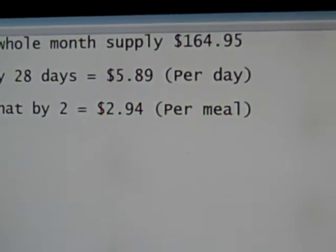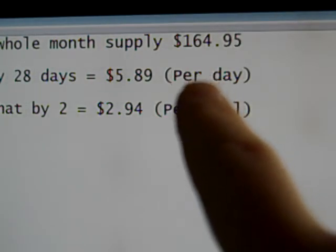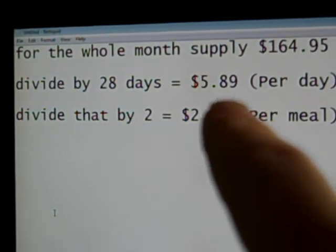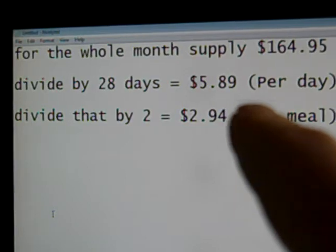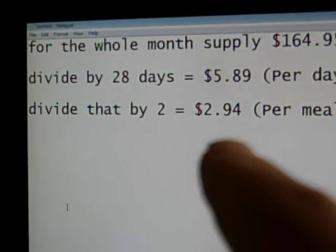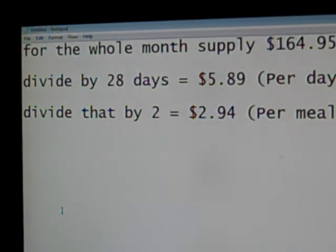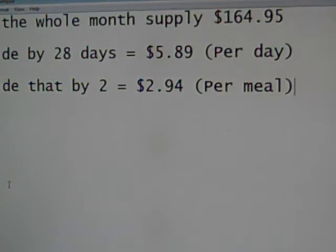Now if you think that's inexpensive, let's take a look at this. One month's supply: $164.95. Divide that by 28 days, you get $5.89 per day — that's spending on two meals. Divide that by two meals: $2.94 per meal. How can you beat that for live whole organic food consisting of everything that the body needs? You can't. You cannot find it for this price, this quality.